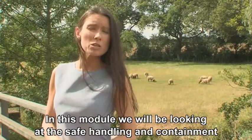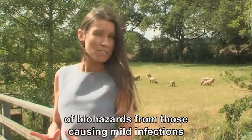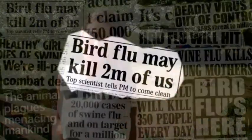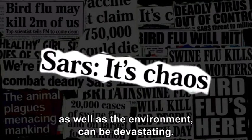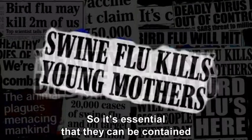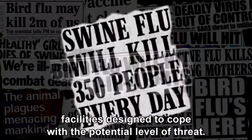In this module, we'll be looking at the safe handling and containment of biohazards, from those causing mild infections to potentially deadly infectious organisms. The impact of some pathogenic organisms on human and animal health, as well as the environment, can be devastating. So it's essential that they can be contained in safe and secure facilities, designed to cope with the potential level of threat.